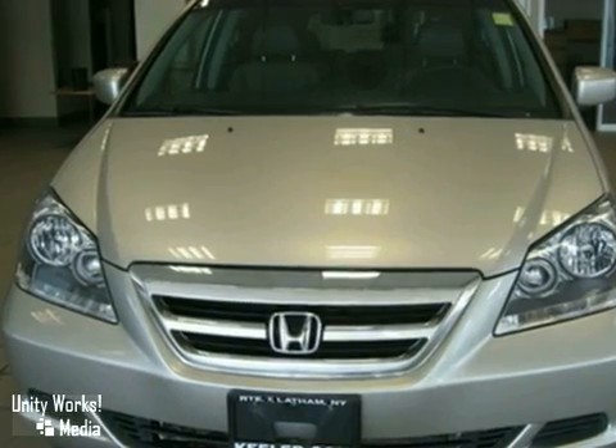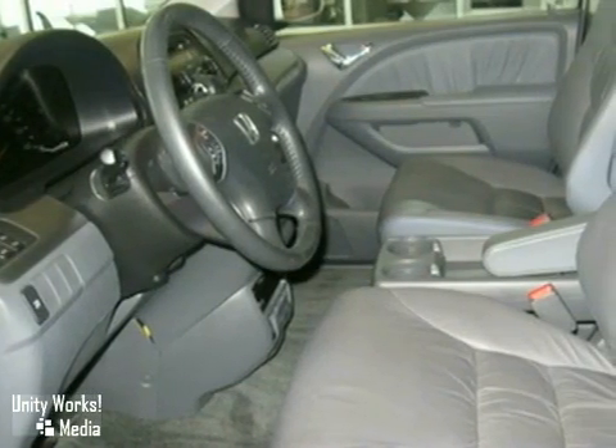This vehicle has a silver exterior, a gray interior, and comes with some great features,